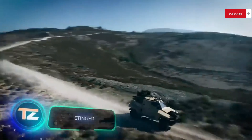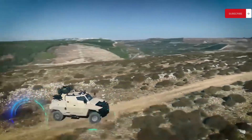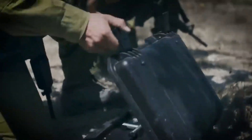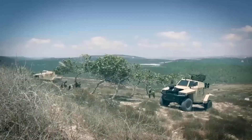A pretty interesting light armored vehicle showed up at the IDEX defense show. It's called the Stinger and is made for three crew members. Its main job is reconnaissance, patrolling, and similar tasks. What makes the Stinger stand out is that it can be controlled remotely if needed.